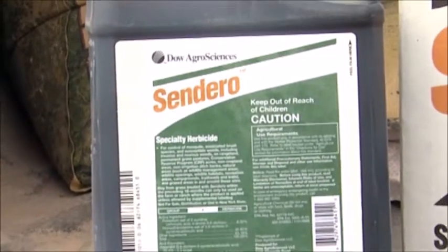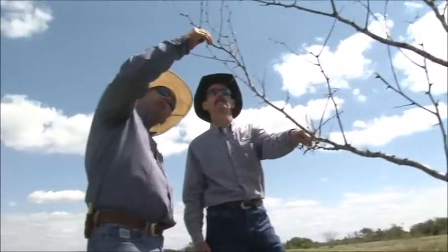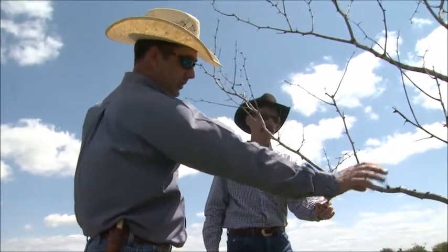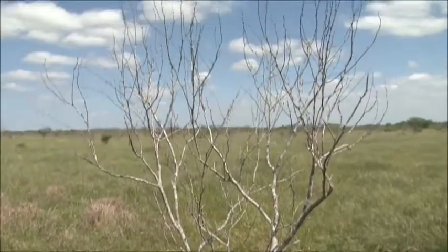We started a mesquite research project back in about 2007, and over about a seven-year period we developed Sendero herbicide. Our goal with that project was not only to improve the mortality of mesquite control we get from a herbicide, but also the consistency of that control.